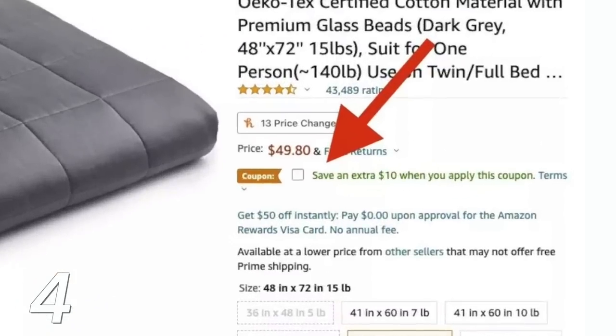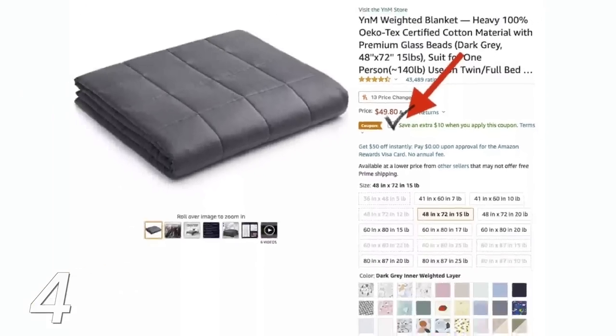Another way to save money on Amazon — I actually thought this was a scam for years — is utilizing Amazon coupons. It's right under the price of many products: a little box you just check. You get either a dollar amount off or a percentage off, and at checkout it discounts automatically. It's basically free money handed to you.